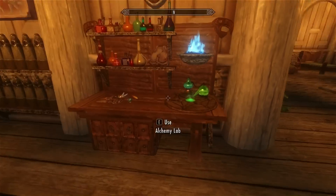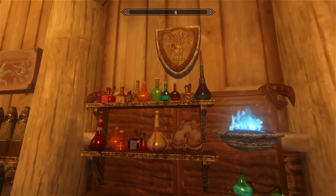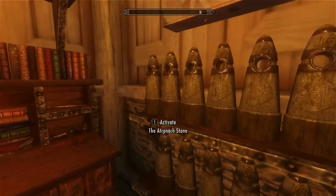And here you have the alchemy area with your ingredients and potions and everything you can imagine. All the stones are over here, so you can activate them as well — that's pretty cool.